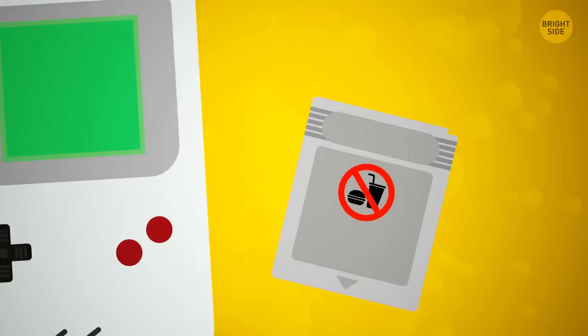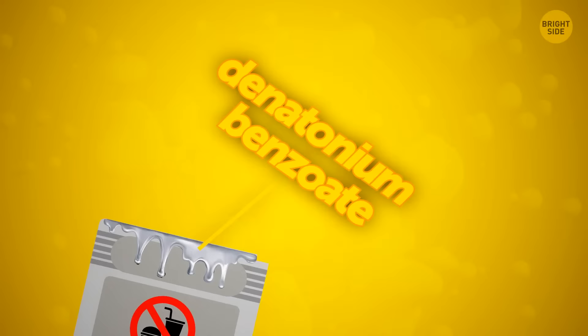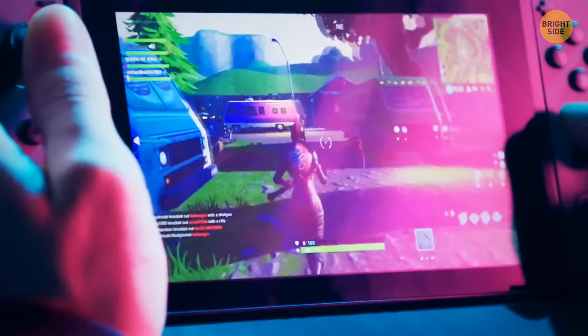If you've ever tasted a Nintendo cartridge, you'll confirm that yes, they taste revolting, leaving a sour, bitterish aftertaste in your mouth. They're covered with denatonium benzoate, one of the most disgusting flavors known. Actually, this taste is kind of a hidden function — it prevents people from swallowing those cartridges.